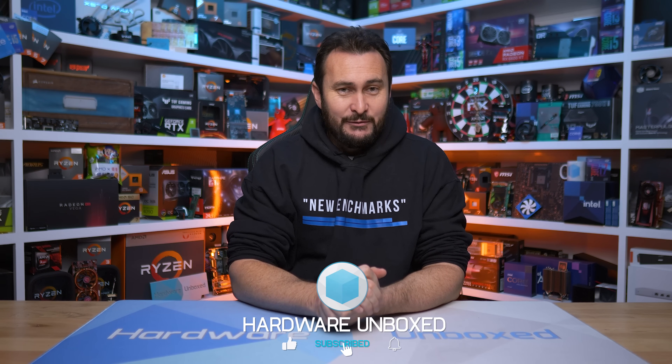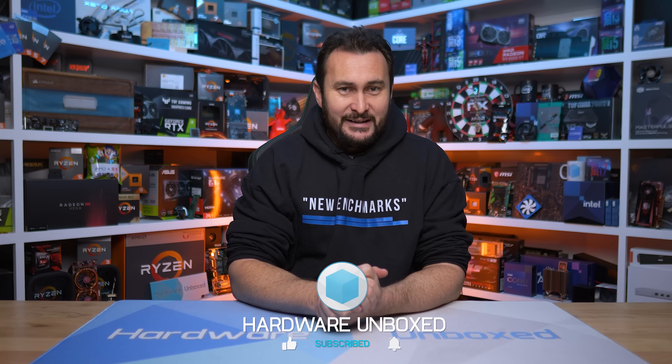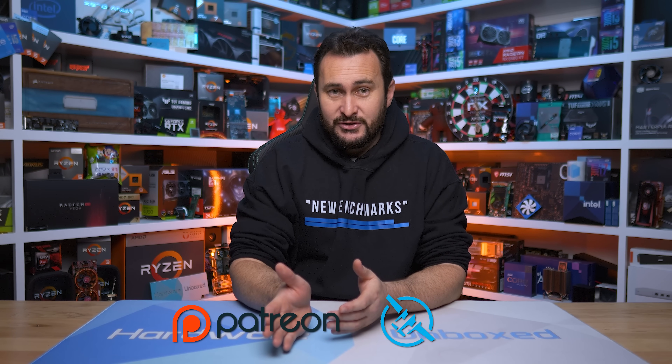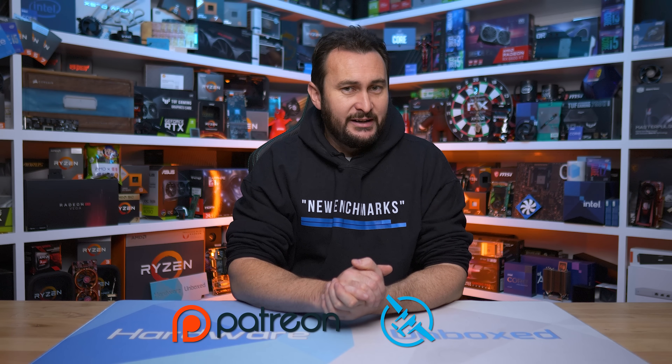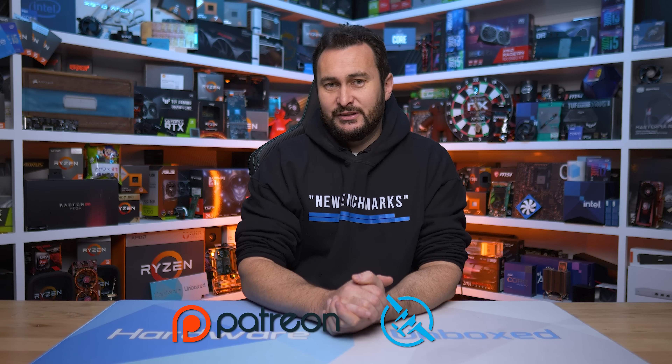If you appreciated this update, give it a thumbs up and subscribe for more content - no doubt we'll have more CPU-related gaming content coming up shortly. We also have Floatplane and Patreon if you want access to our exclusive Discord server, monthly live streams, Q&A, and behind-the-scenes content. Thanks for watching - I'm your host Steve, see you next time.